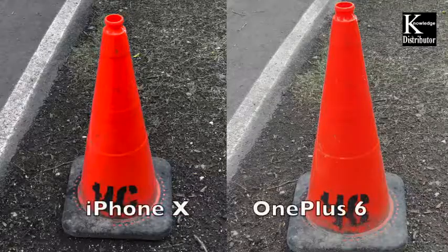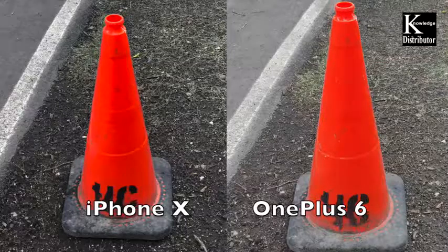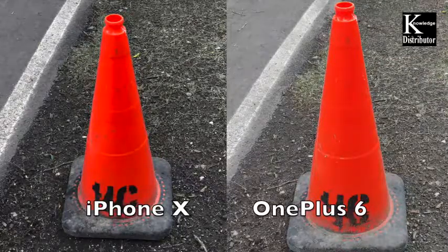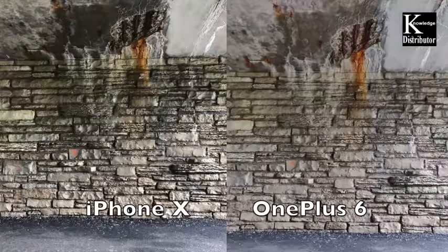On this next construction cone photo, the orange is very orange and the dirt very dark on the iPhone 10, which brings out a lot of detail, so I think the iPhone 10 is a little bit better here. In the bricks the detail is also a little stronger for the iPhone 10 — you really have to look close — but the OnePlus 6 is doing a fantastic job in comparison.